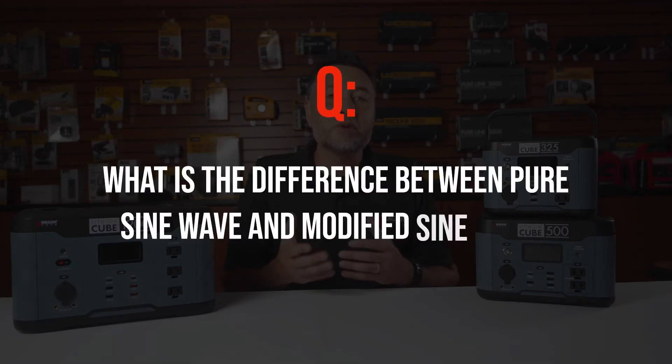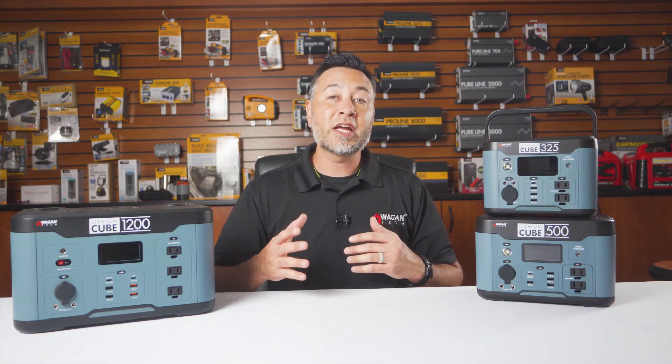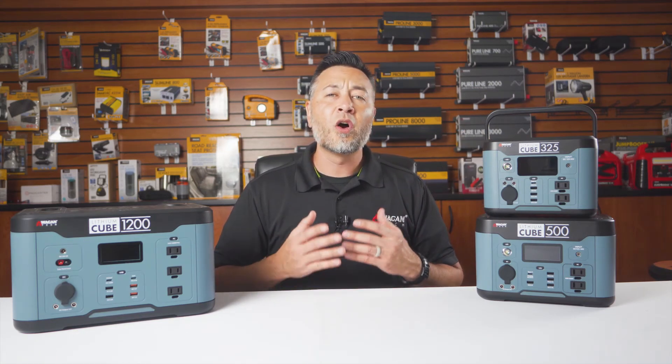What is the difference between pure sine wave and modified sine wave? This is a lengthy topic — take a look at the link here — but the gist is that pure sine wave (PSW) is the pure sine wave form and allows appliances to run as intended.